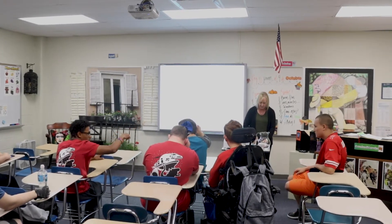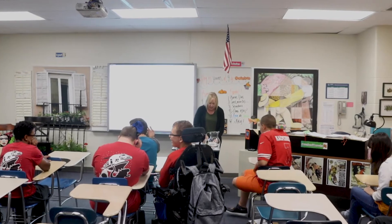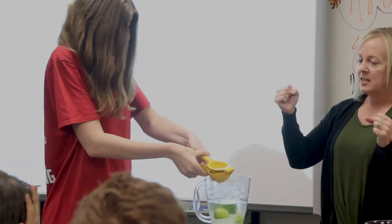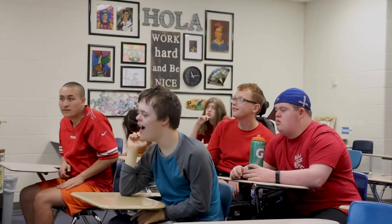This year, we have a new class meant for Miller North's very own students in the special education program. Spanish teacher Angela Lawman is pioneering the Alternate Curriculum Program Spanish class, also known as ACP Spanish.